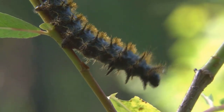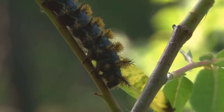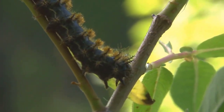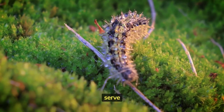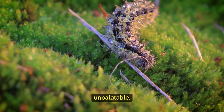Many caterpillars have evolved defense mechanisms to protect themselves from predators. These can include toxic chemicals, stinging hairs, camouflage, or mimicry. Some caterpillars have bright colors and patterns that serve as a warning to potential predators, indicating that they are toxic or unpalatable.